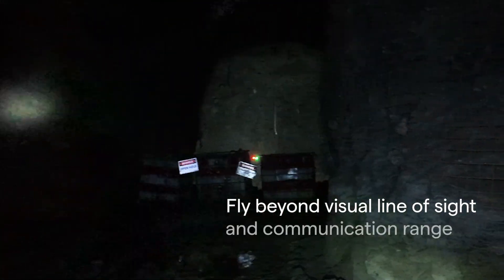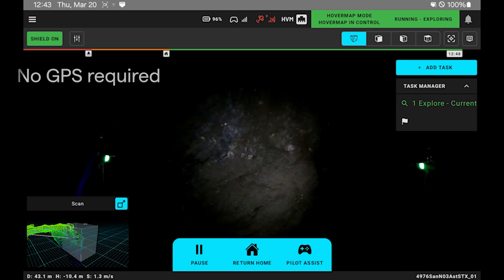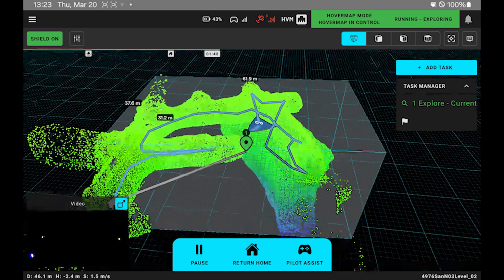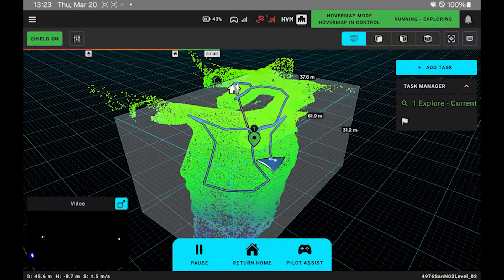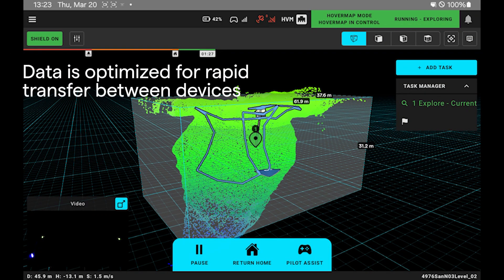Fly beyond visual line of sight and outside communication range to capture data at a safe distance, while monitoring the data capture real-time on the Commander app. Data is processed on board for immediate viewing, and raw data is optimized for rapid transfer between devices.